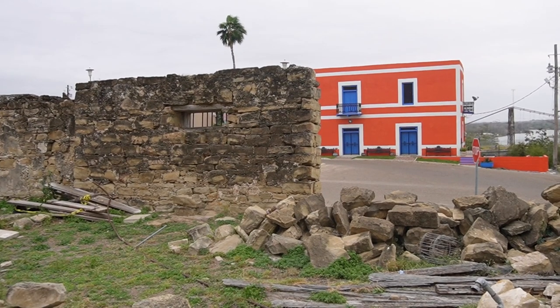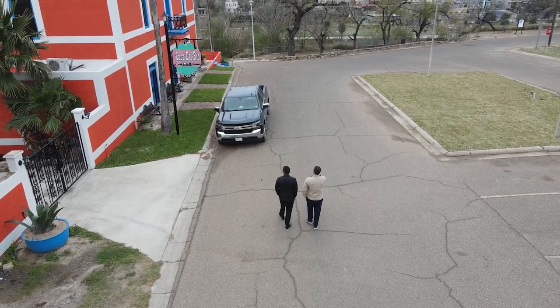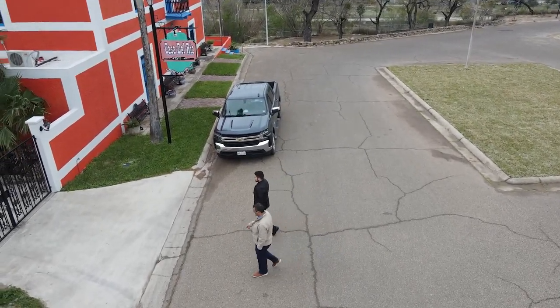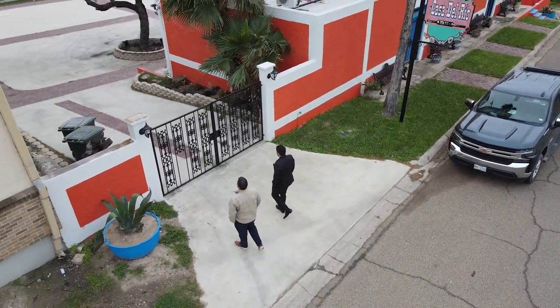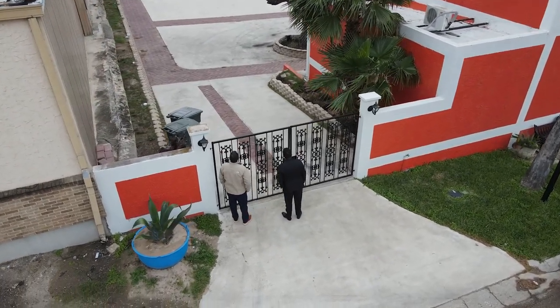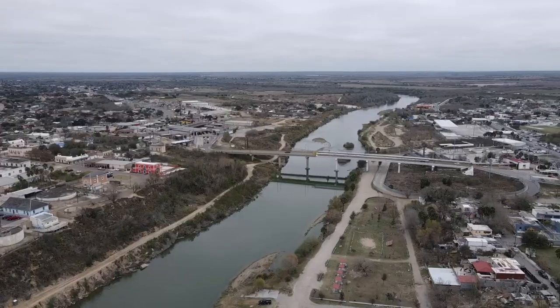Do they live in it still? No, they rent it out for parties. If you want to see through here, the gate right here, you can see the suspension bridge. So it has a really beautiful view. If I'm not mistaken, this is the only suspension bridge left between the Mexico and United States border.